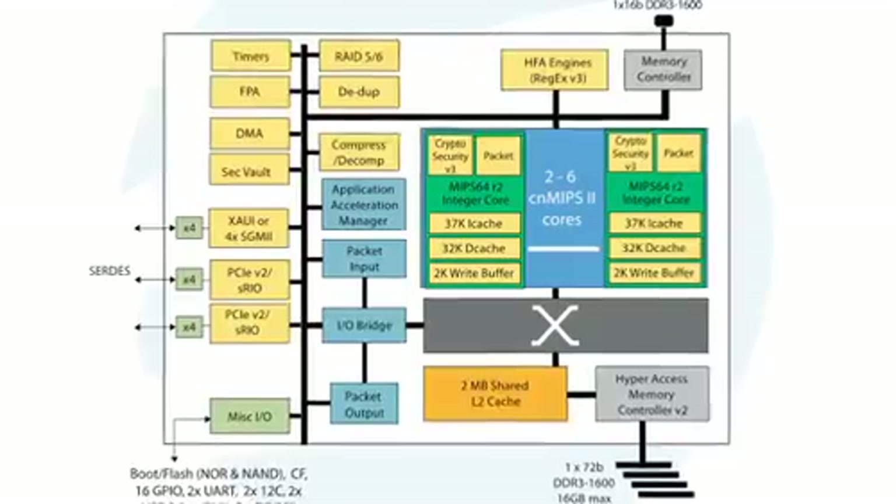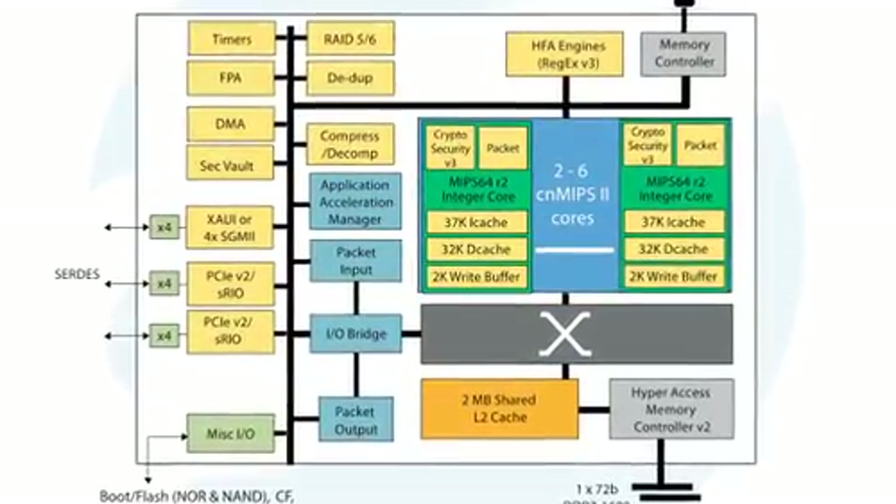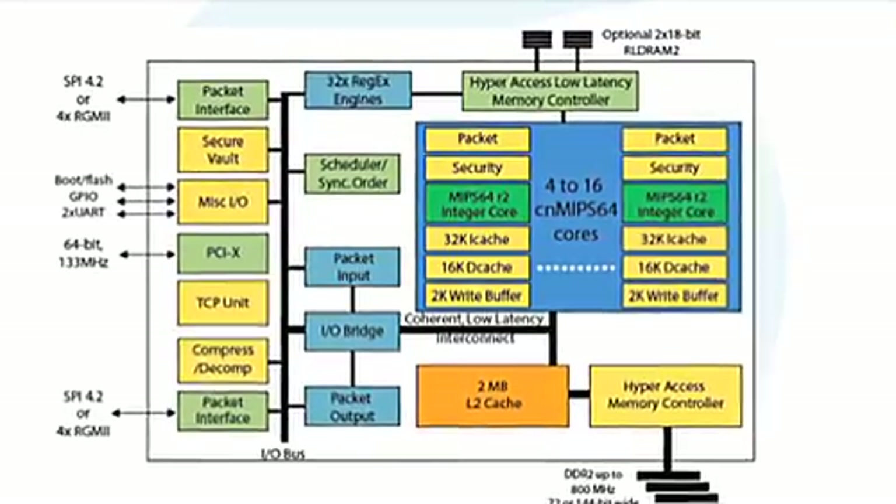Octeon processors offer unprecedented throughput and programmability for the Layer 2 through Layer 7 processing requirements of intelligent networks. Octeon processors are targeted for use in a wide variety of OEM equipment including routers, switches, unified threat management appliances, and triple-play gateways.